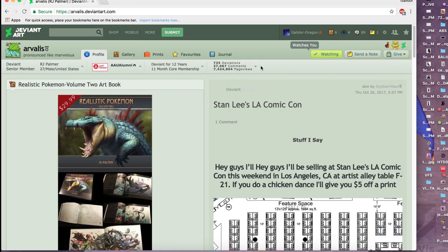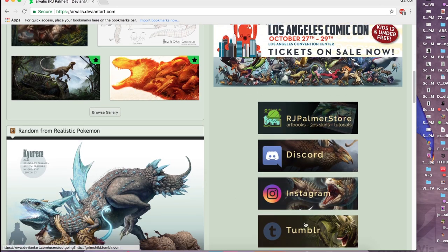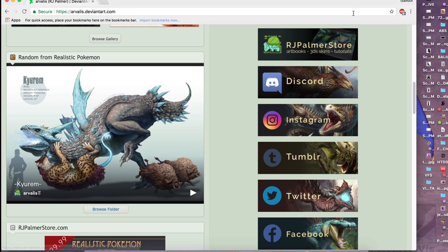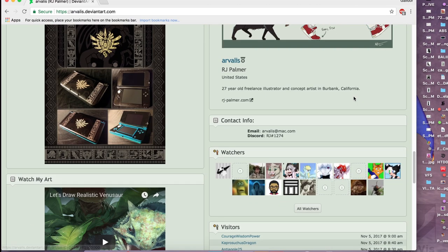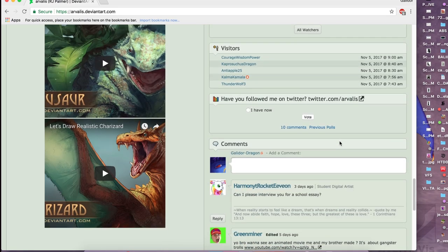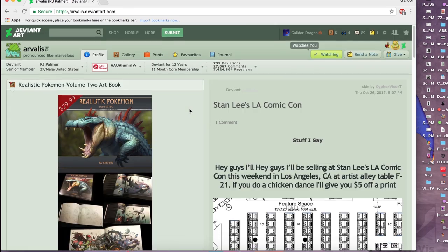Amazing 27-year-old artist based in San Francisco. Wonderful art, very good person too. He does a lot of things — he has a Tumblr, Instagram, Twitter, store, Discord — what doesn't he have? Please check him out and say hello for my part.